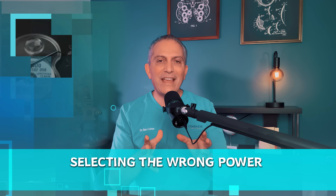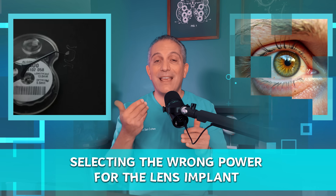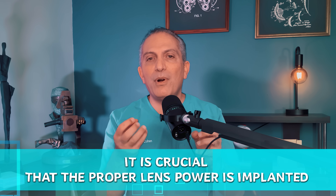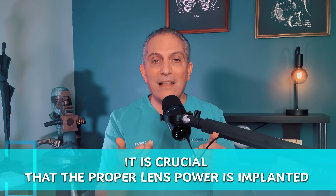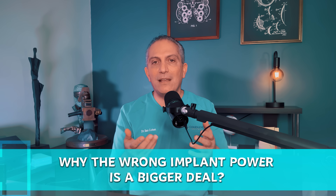So what is this widespread complication? It is selecting the wrong power for the lens implant that's placed in your eye. Each implant comes in a wide range of powers, and for it to work perfectly in your eye, it is crucial that the proper lens power is implanted. So why is the wrong implant power a bigger deal than you think?